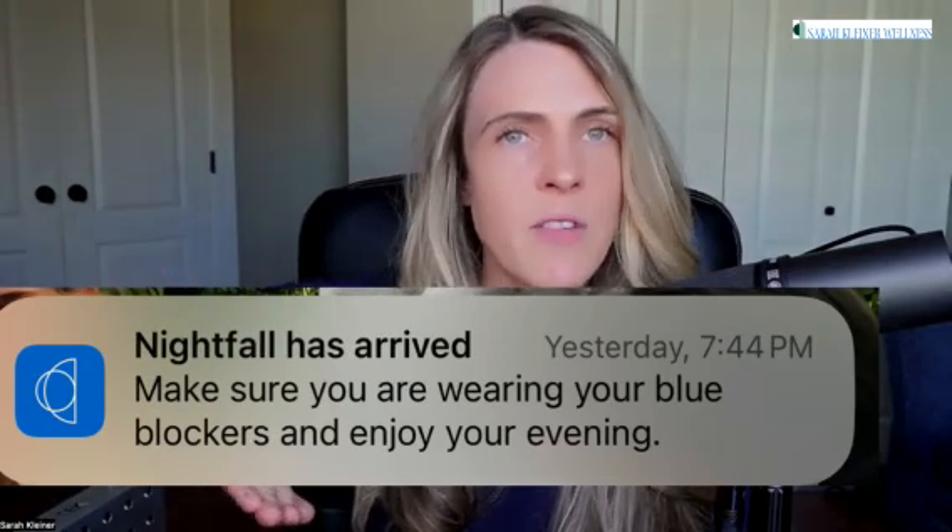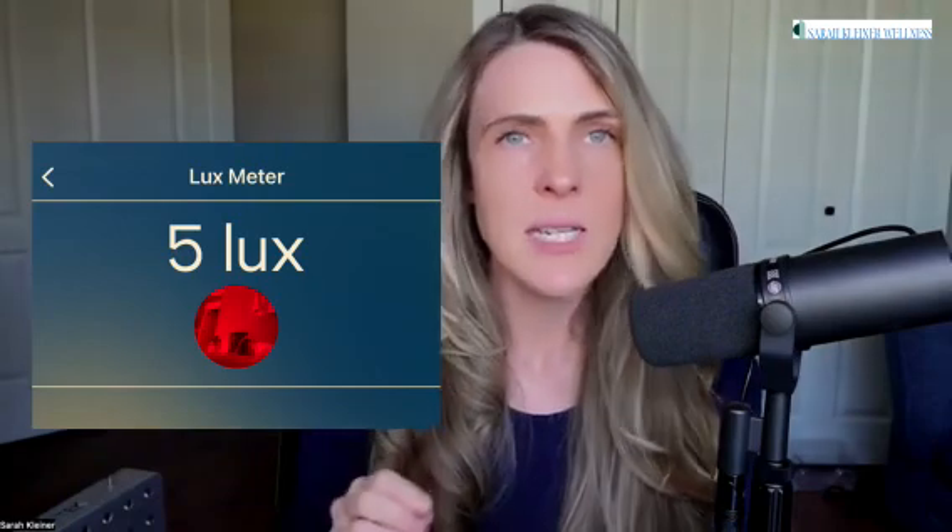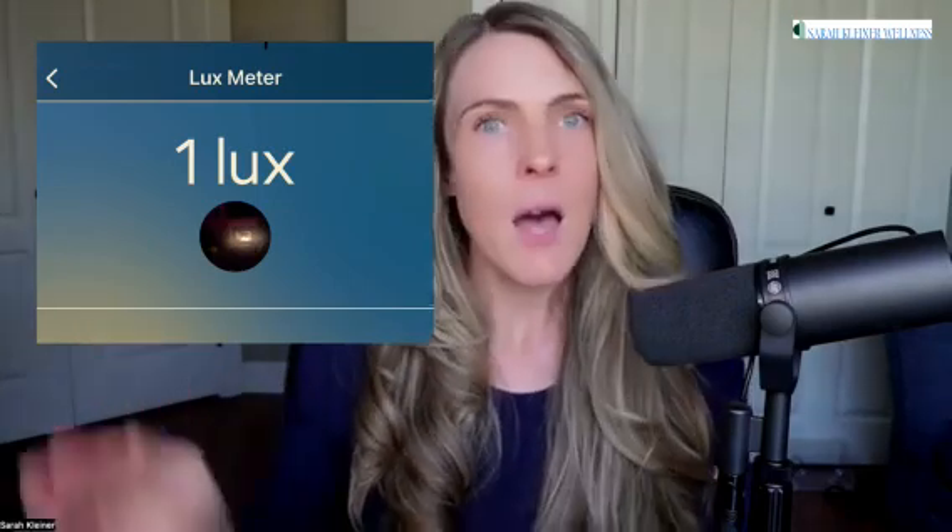And then after sunset, it's equally important that you wear blue blockers and protect yourself from artificial light at night. You keep your lux below 10 in the three hours leading up to bed — there's a lux meter in the app where you can measure that — and you keep your lux below 1 in your actual sleeping environment. Because if you are going to go out in the strong UV, you want your body to be able to repair itself at night and make a lot of melatonin.